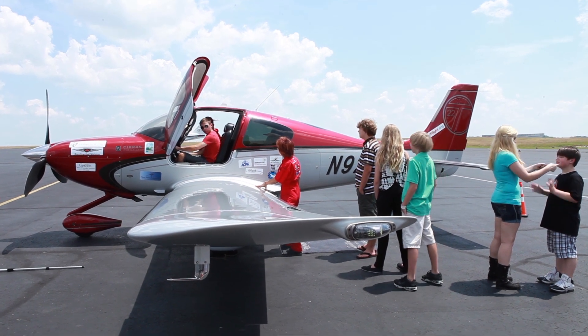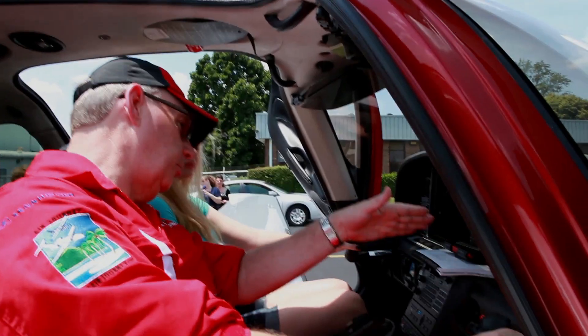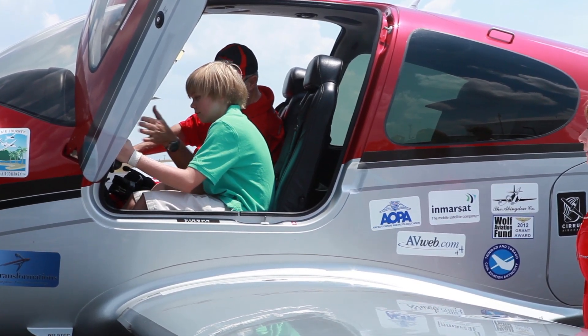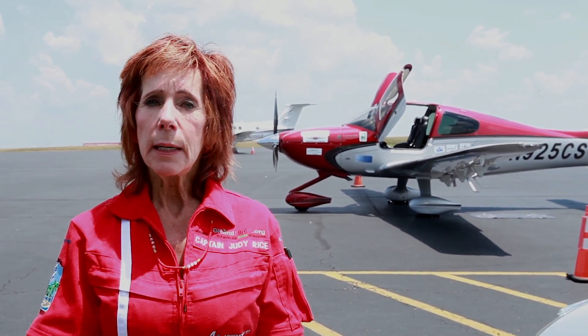What happened here is that we had a group of kids that were truly excited and inspired — not only about airplanes, but about the science and the math of airplanes. Because if you have good grades and you really pay attention in school, anything you want to do, the world is at your fingertips.